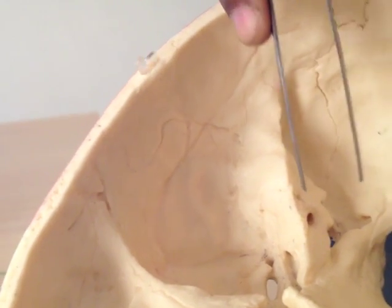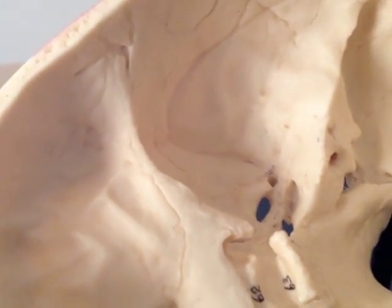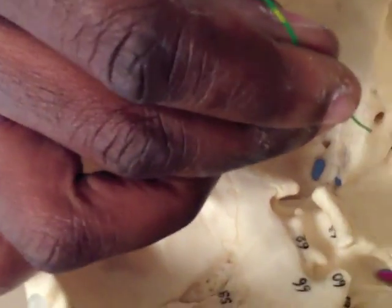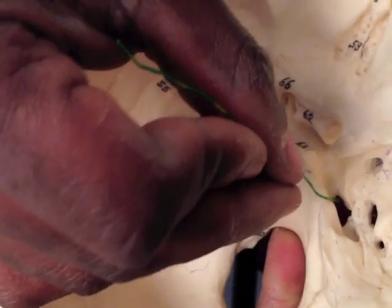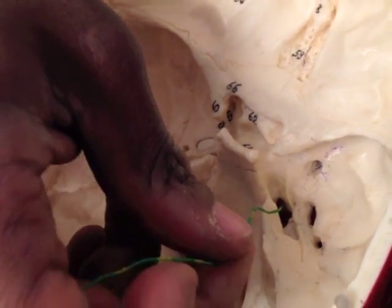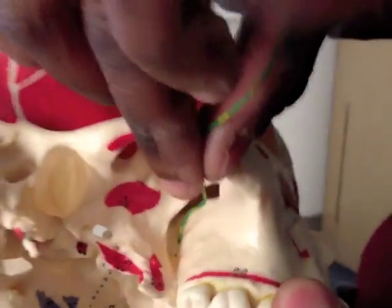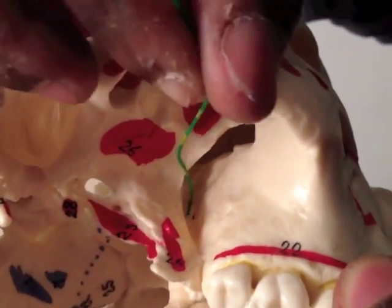The first nerve to be stripped off is the greater petrosal nerve. It's going to head out from about here and extend forwards to foramen lacerum. Remember, nothing goes through lacerum, so it's going to go through the bone anterior to lacerum, through what's called the pterygoid canal, which allows it to enter the pterygopalatine fossa. So that was the greater petrosal nerve — cranial nerve 7 gives it off, and it ends there in a ganglion.